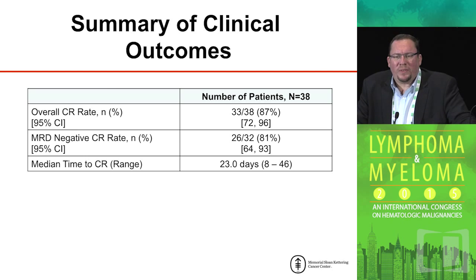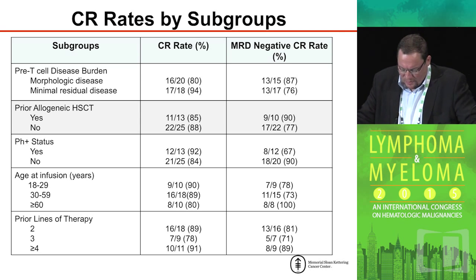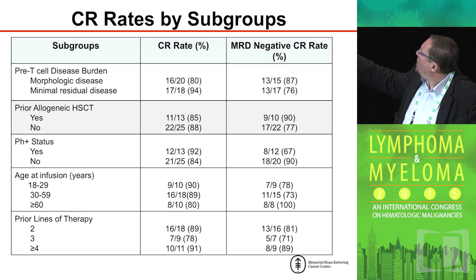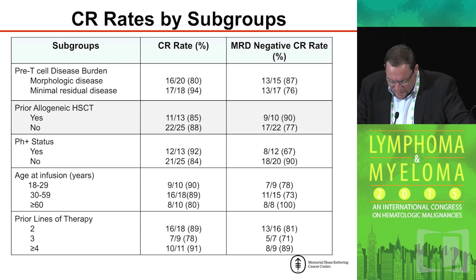Overall, our complete remission rate was 87 percent after treating 38 patients. Of that, the number of patients who were MRD negative was quite the majority at 81 percent, with a median time to complete remission of about 23 days. As you can see by subgroups, patients with morphologic disease as well as minimal residual disease seem to have relatively similar outcomes. Post-transplant patients also seem to do about as well as patients who did not have a prior stem cell transplant. Philadelphia chromosome status had no obvious bearing on outcome, nor does age appear to be a significant deterrent to achieving a complete remission.